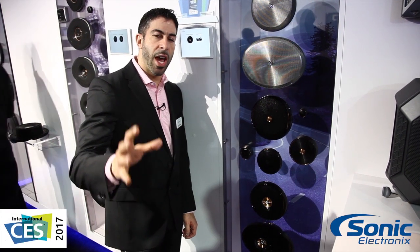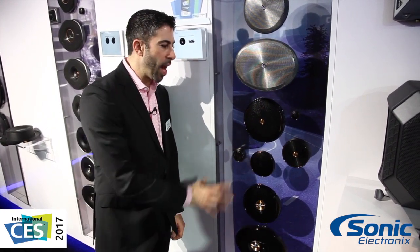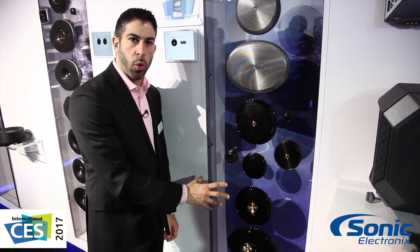Hey guys, Jeremy here with Infinity. Exciting new announcement for you Infinity Kappa fans out there. We have a brand new, stunning Kappa lineup for the 2017 year.